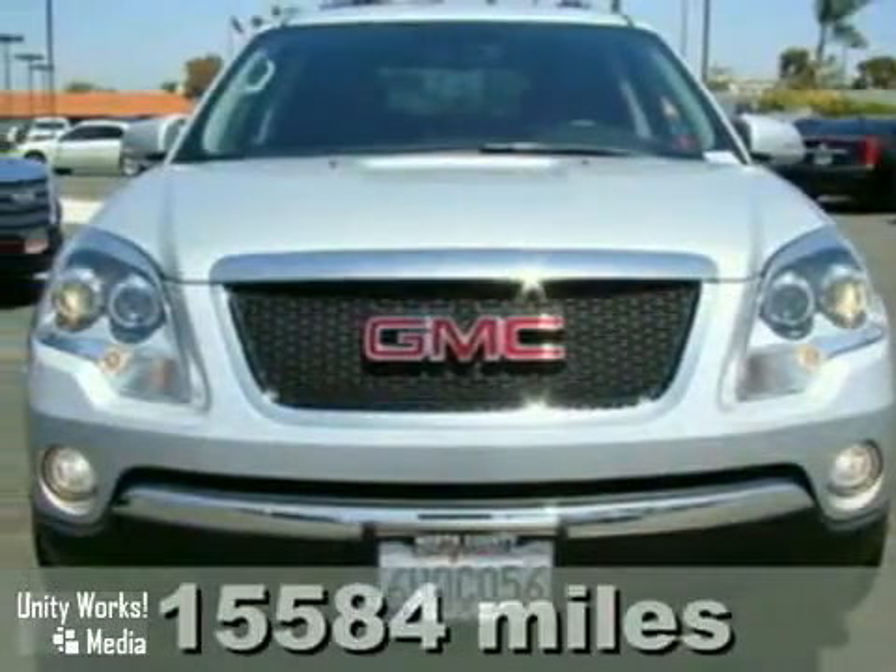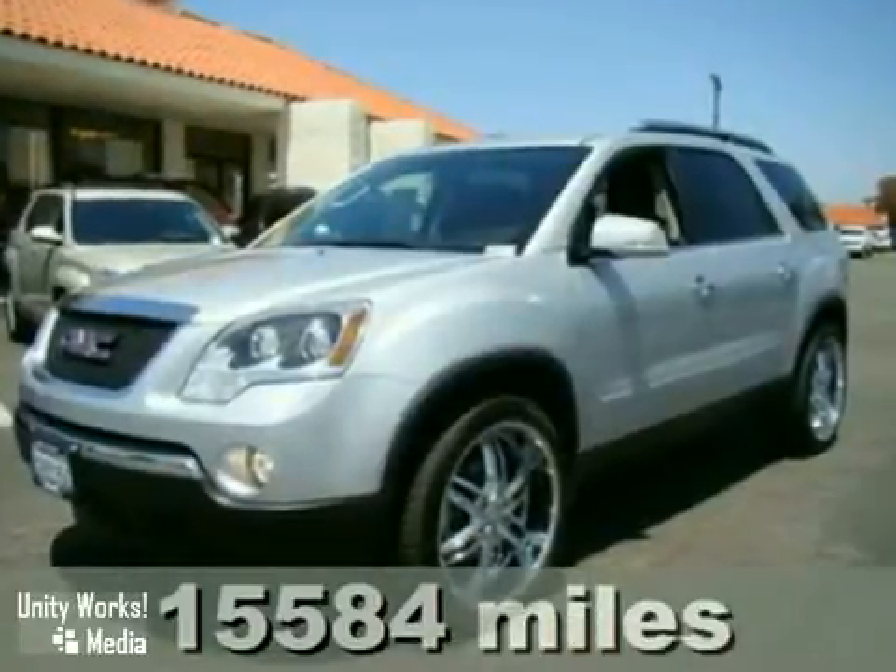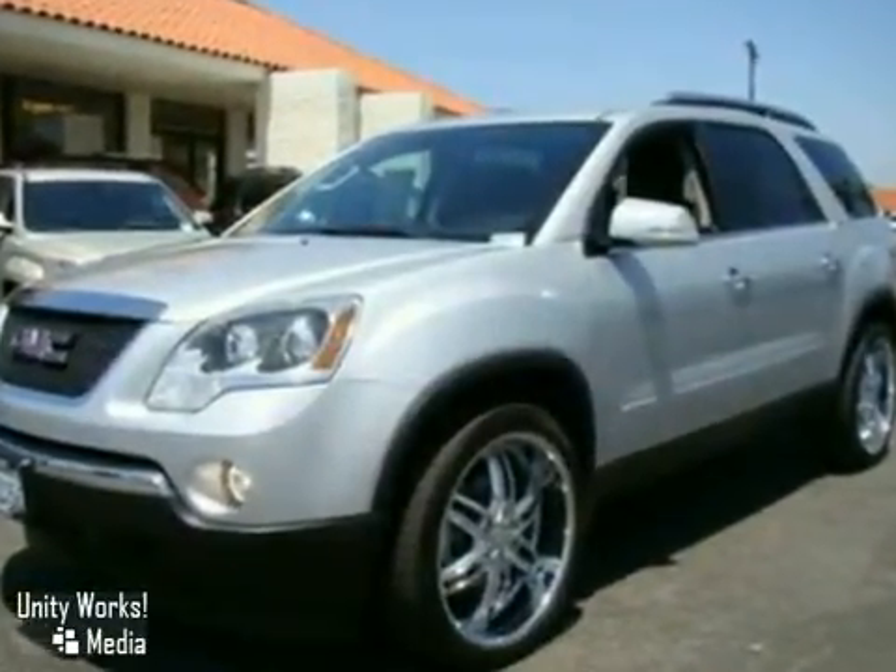This is a very well-kept and maintained 2009 GMC Acadia SLE. This Acadia has 14,669 miles on it.